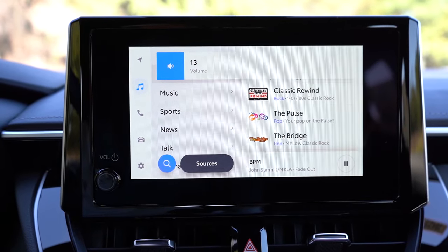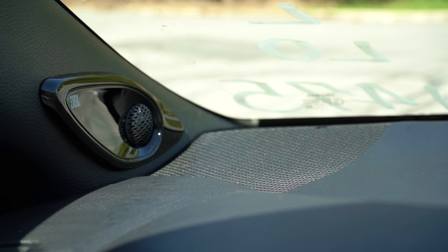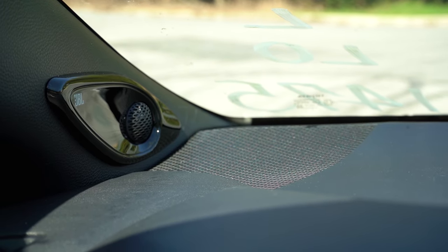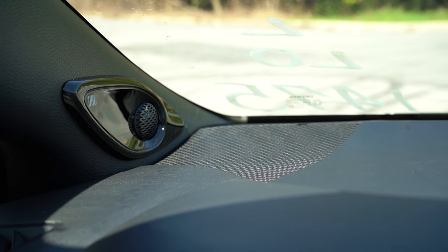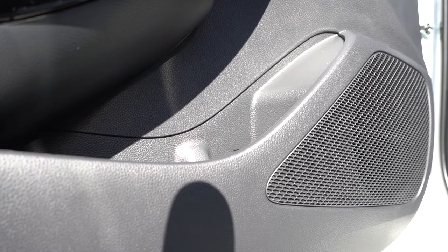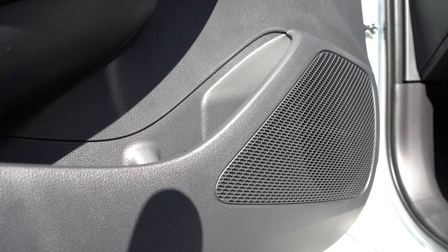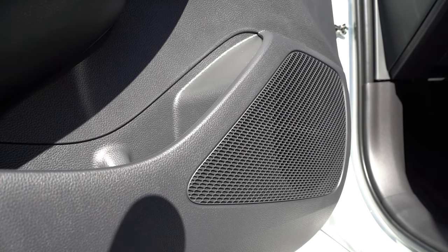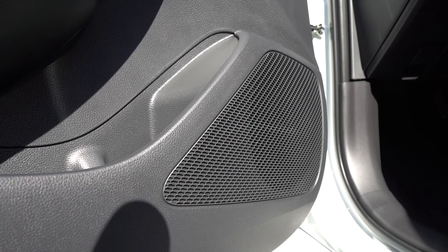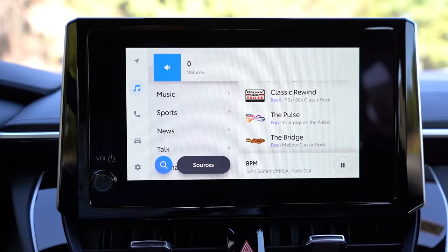We have the eight-speaker JBL sound system today, so let's turn on the radio and test it out. There is a ton of bass with that JBL system — it was kind of rumbling the car, which was nice. My very first car was an Acura RSX and I had an external JBL subwoofer in the trunk, so I know the JBL brand has been loud for quite a while. Very reputable company and yes, that sound system sounded dang good in the Corolla Hatchback.